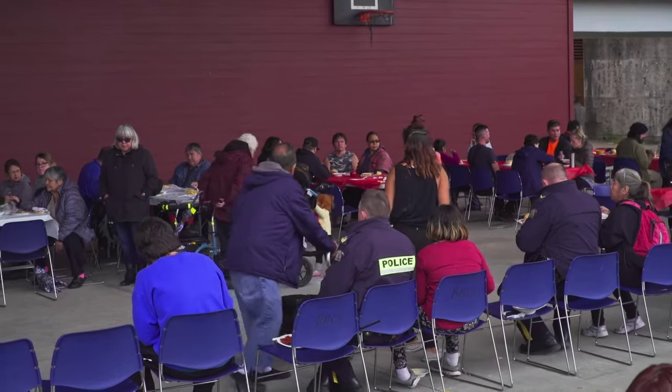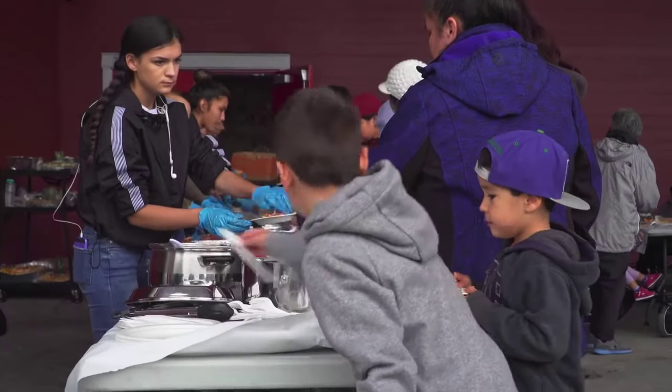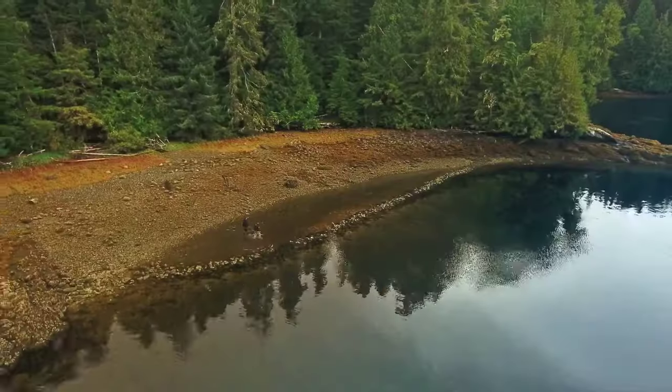Salmon are super important because they come back every year to nourish us. We have a responsibility as people to take care of the ocean, the lakes, and the rivers to ensure that the salmon have something to come back to — just like the salmon came back every year like a gift into our ancient stone traps.